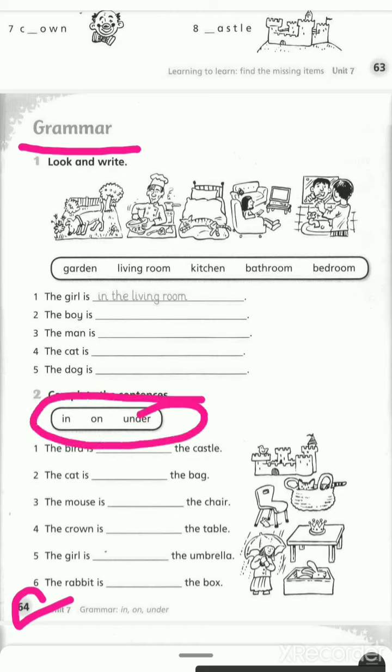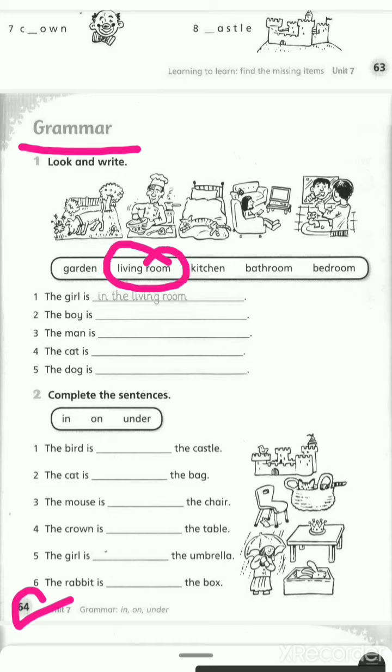We have to read these words: garden, living room, kitchen, bathroom, bedroom. Number one is done for you. The girl is in the living room.